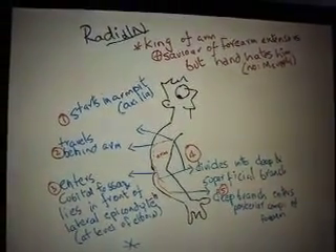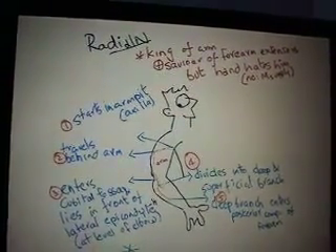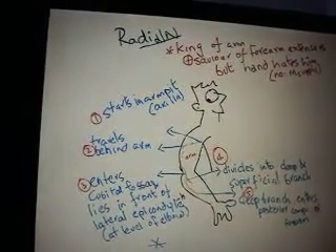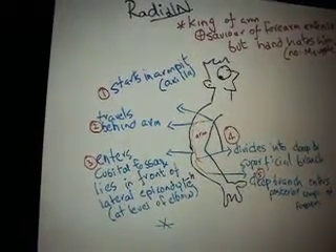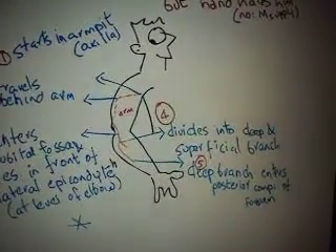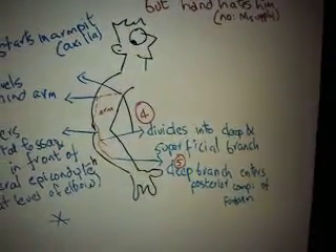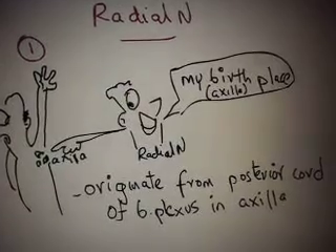The radial nerve is the king of the arm, and it is a savior of the forearm extensors, but the hand hates him because there is no muscle supply of the radial nerve in the hand. It starts in the axilla, travels behind the arm, enters the cubital fossa, and lies in front of the lateral epicondyle at the level of the elbow. It then divides into the superficial and the deep branch, and the deep branch enters the posterior compartment of the forearm.